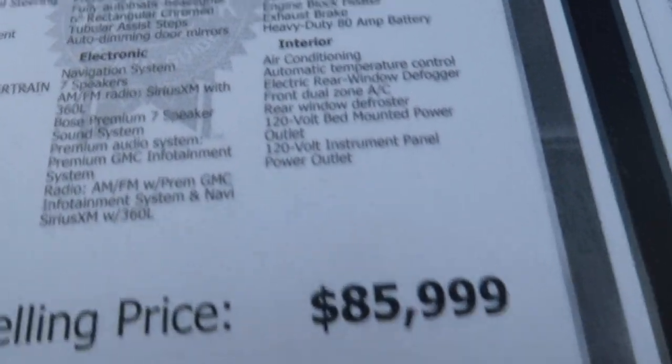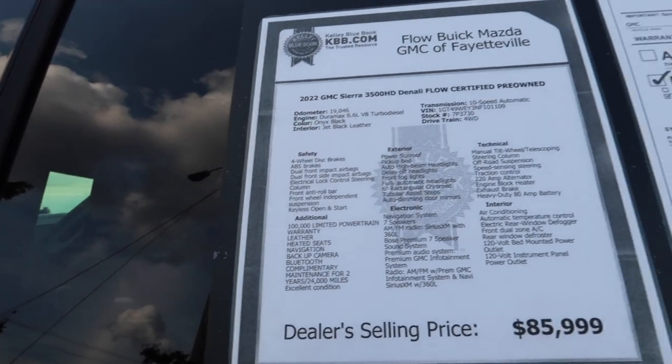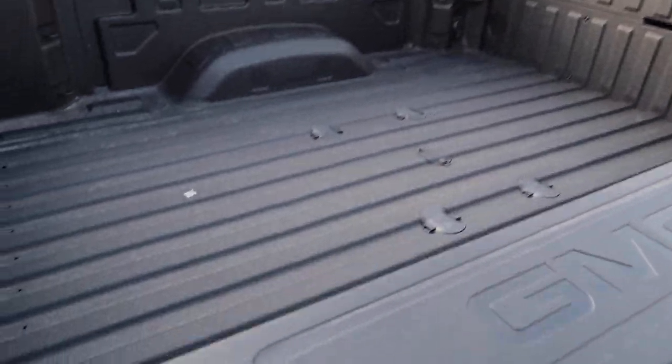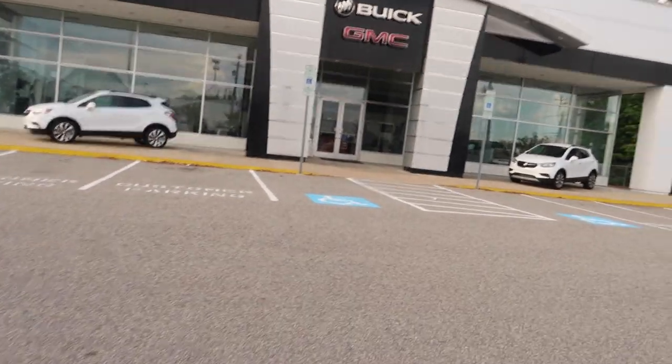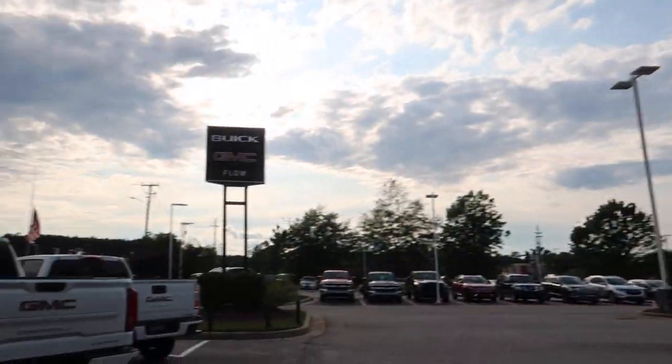This truck right here is $85,000 with 19,000 miles — it's a 2022. Let me see if the doors are locked. Yeah, these doors are locked. It has leather seats but I don't really care too much for leather. The bed looks pretty good. That's all they've got over here.